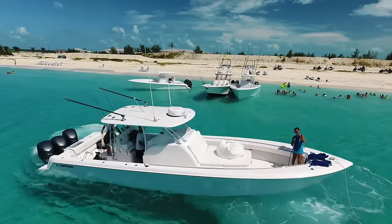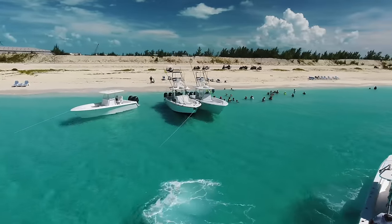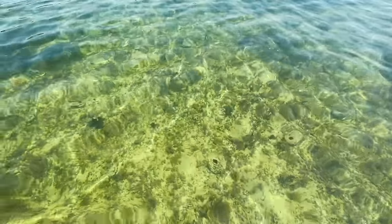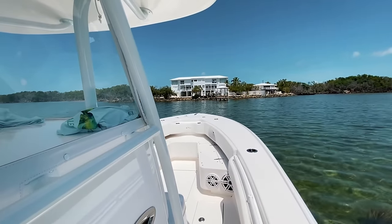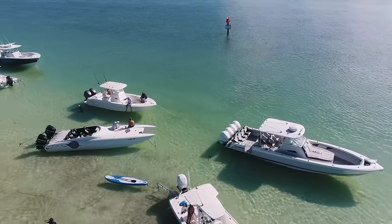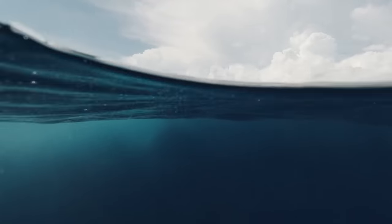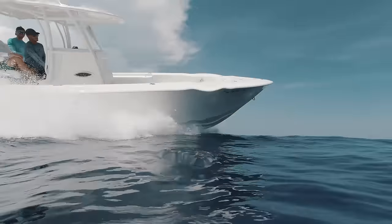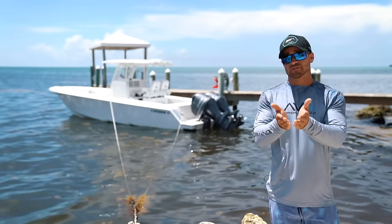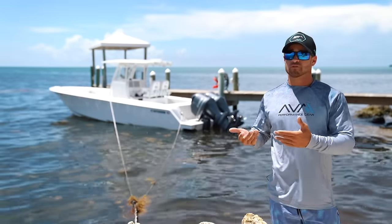Something great about this 30, and Contenders in particular, is the draft. This boat drafts 20 inches — less than two feet — which gives you the ability to get up into shallow bait spots and up to the sandbar. At the same time, the boat maintains a really deep V, making it extremely offshore capable. The sharper the entry — like a knife cutting through water — the better and softer the boat rides.